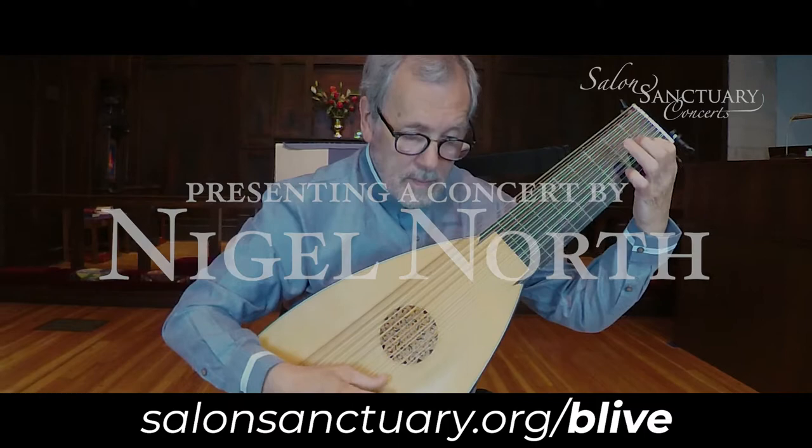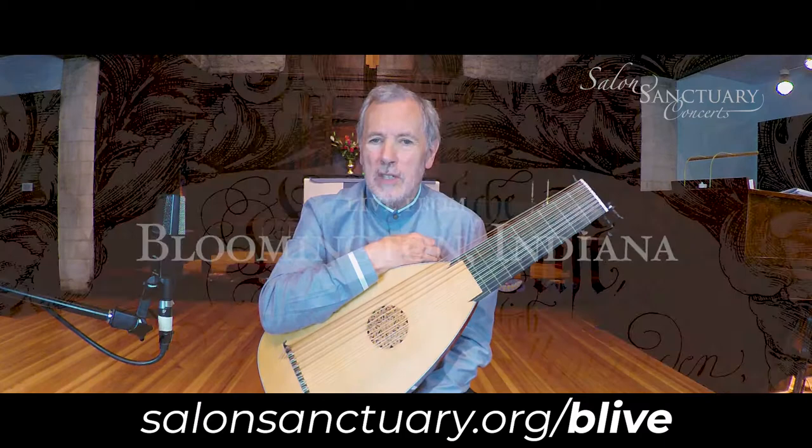I've been here teaching at the Historical Performance Institute at Indiana University for about 23 years. It's a hub of early music.